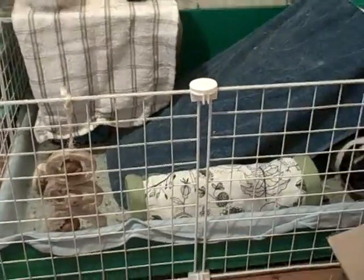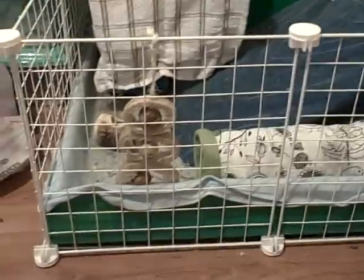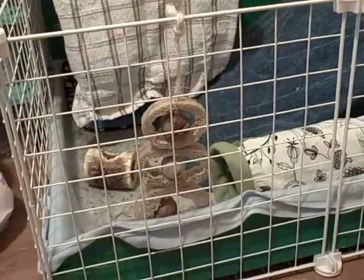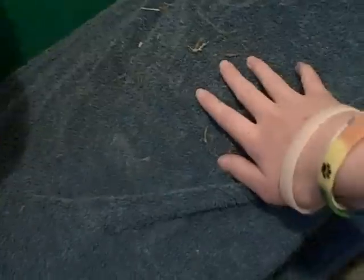Hi everybody, it's PeaceLovePiggies13 here and I'm back for my holiday. I thought I'd just do a quick update for you. So there's a few new things. My mum has ordered a bigger ramp to go here yesterday and it's a cat scratch post. It's 17cm wide and 70cm long, so that should be big enough for my piggies.